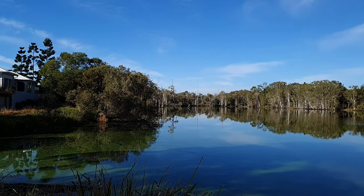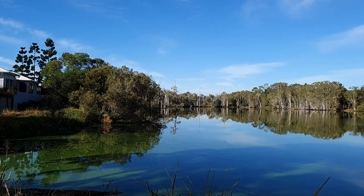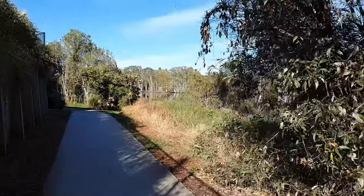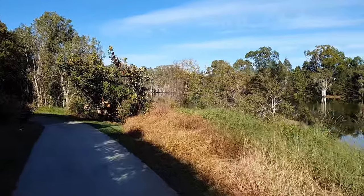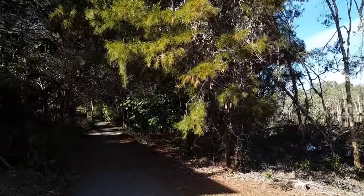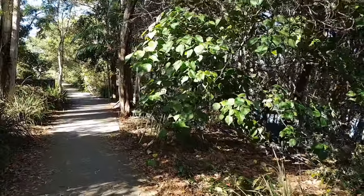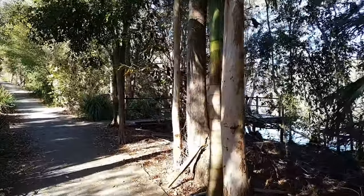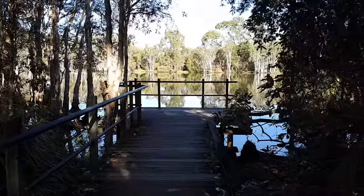That way we can get some nice photos of the bird life. There are a lot of cormorants nesting here at the moment, so hopefully we'll actually see some young ones. There's a really nice path around this side of the lagoon — there's no path on the other side because it's all swampland. There's a little pontoon over here on our right — we'll see what's around there.